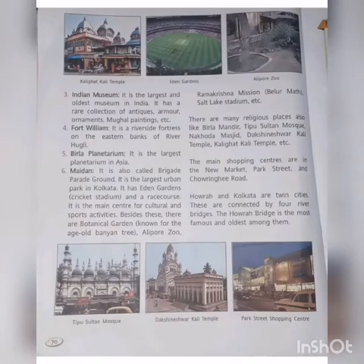This is the largest and oldest museum, opened in 1921. It has rare collections of antiquities, arms, ornaments, Mughal paintings, etc.